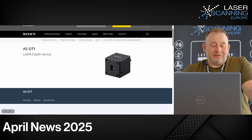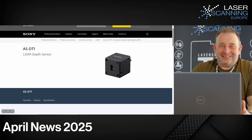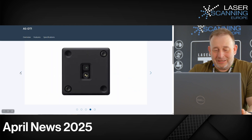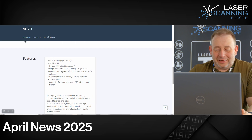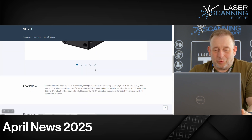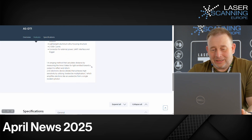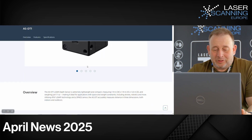From a big brand: Sony launched the AS-DT1 — a LiDAR depth sensor. The idea is super smart: you can see how small it is — only 50 grams, super small and lightweight. Looking at the specs, it can scan up to 40 meters indoors and 20 meters outdoors. It is designed so you can use it on robots and drones, with a focus on robotic applications requiring a very lightweight system.